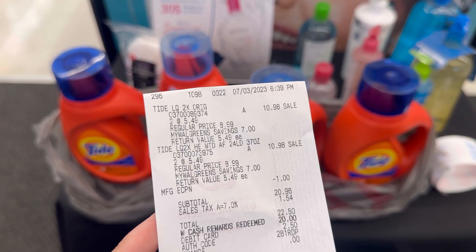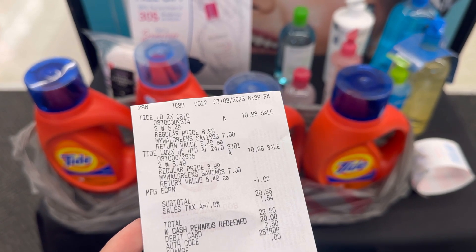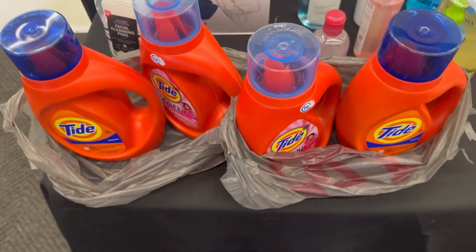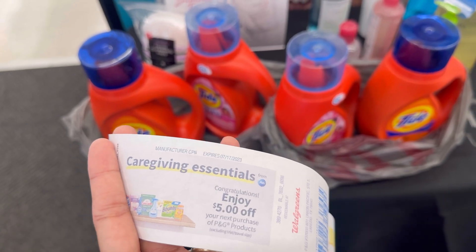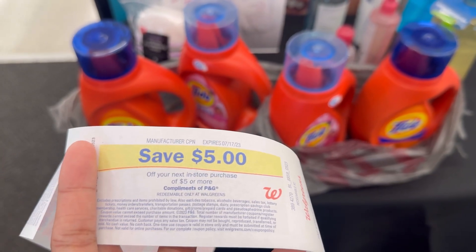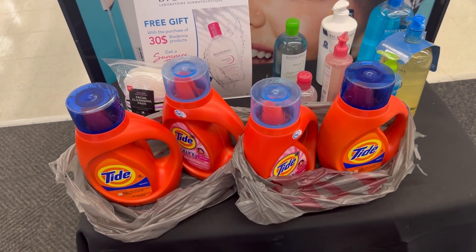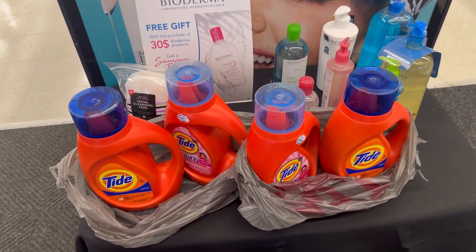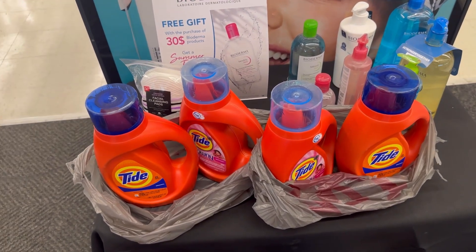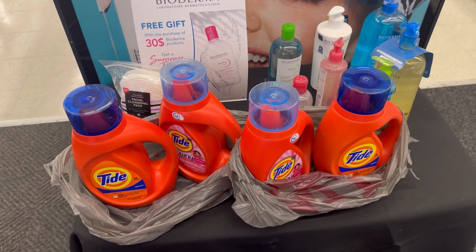Here's my receipt: four Tide at $5.49 each, one dollar digital coupon, total $20.96. I redeemed $20 Walgreens Cash and paid $0.96, then received the five dollar P&G manufacturer register reward for spending $20, plus the five dollar register reward for buying four Tide — making it $10.96 for four, or $2.74 each. If you grab pods it's $2.49 each since there's also a one dollar digital coupon. I didn't grab Downy or Bounce — only Tide gives the five dollar P&G register reward when you spend $20.